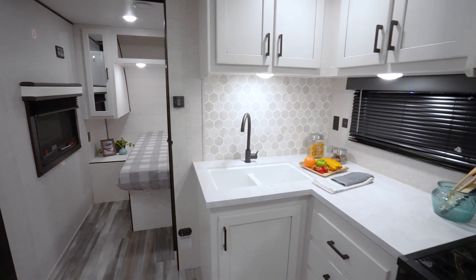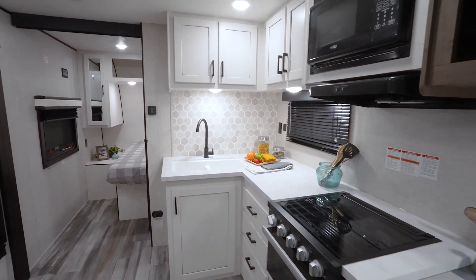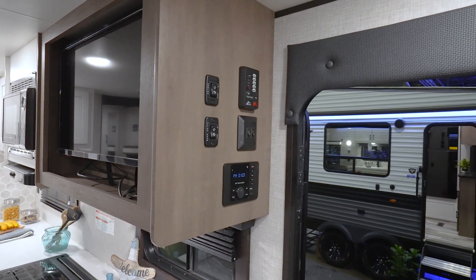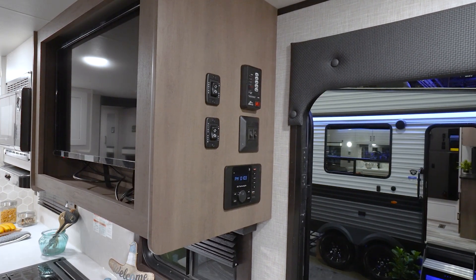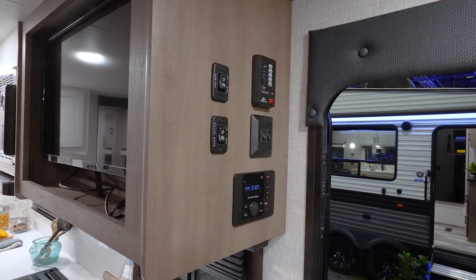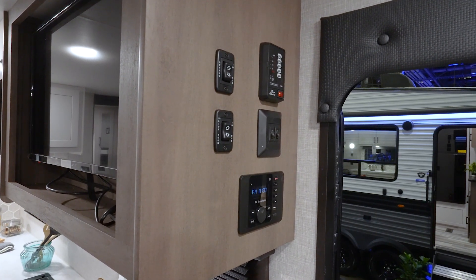As you get ready to head outside of the Jayco J-Flight 240 RBS, you're going to see your controls right to the side of the TV. You got your slide control, your awning control, as well as your tank monitor so you can see how everything is looking for your tanks. For fresh water you got 52 gallons, gray water 78, and black tank 39. That's nice tank sizes for a coach that's only 27 feet long and being a couples coach.